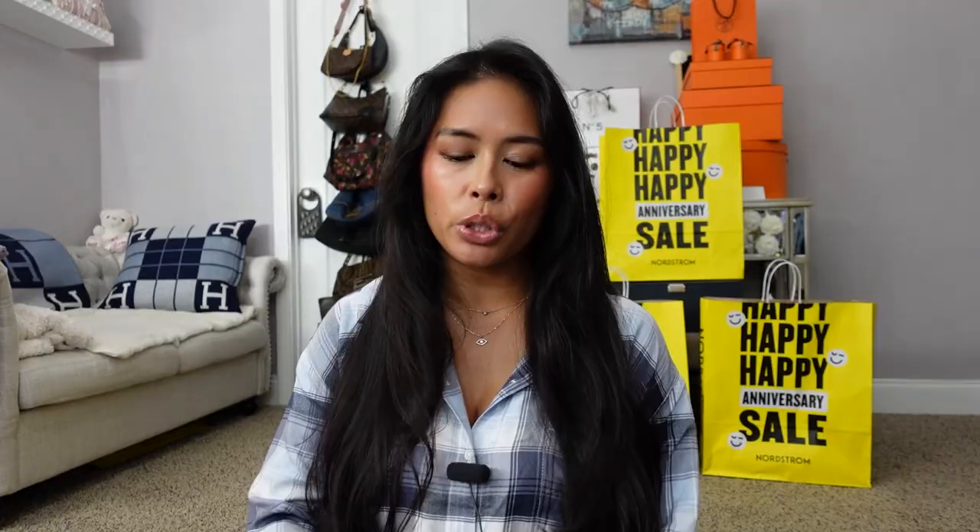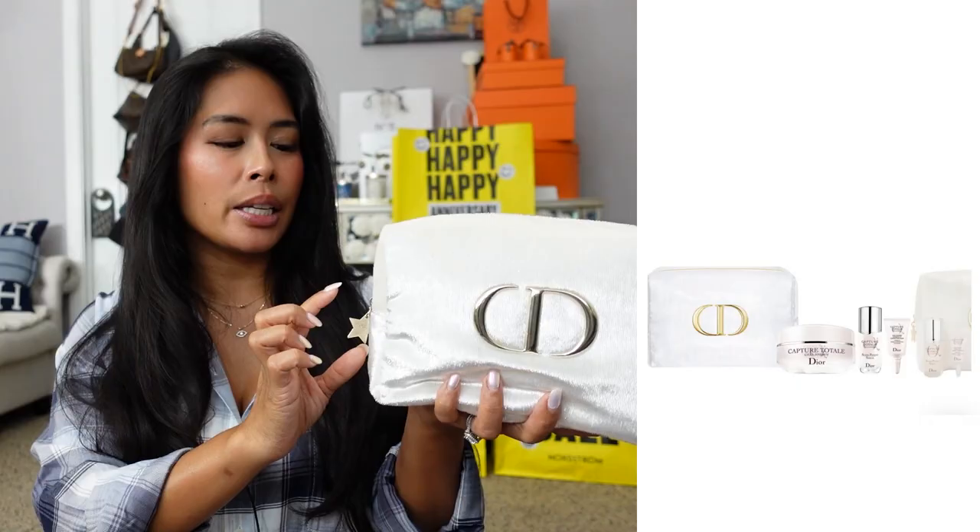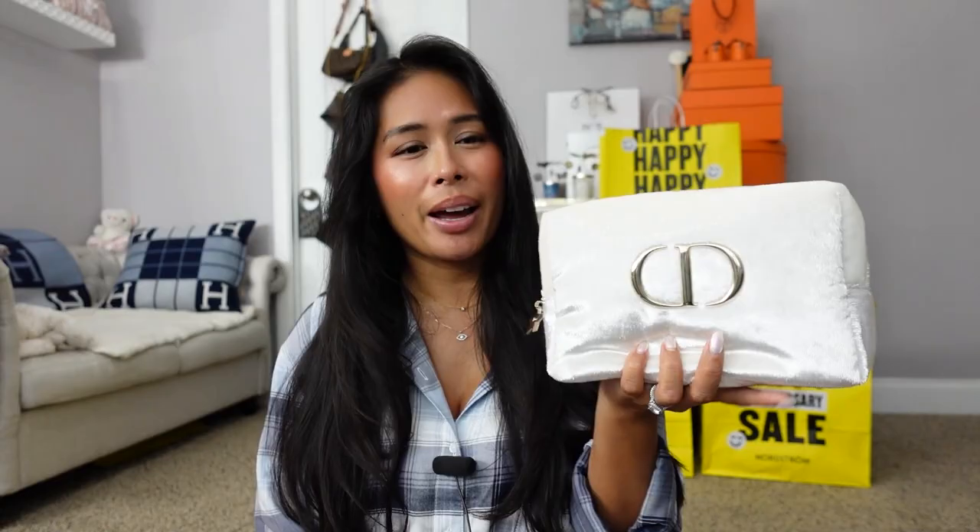I wanted to share some other beauty finds — I'll throw up screenshots. I was surprised to see this Dior set was available again. I got it last year around the holidays, but they re-released it and it's only $110. You get this bag and three of their Capture Total products. The best part is this set is not technically part of the anniversary sale, which means it's available to the public right now. I posted it on my Instagram and YouTube community page. This little Dior bag is actually a makeup pouch — I've worn it to weddings and parties and get so many compliments on it.